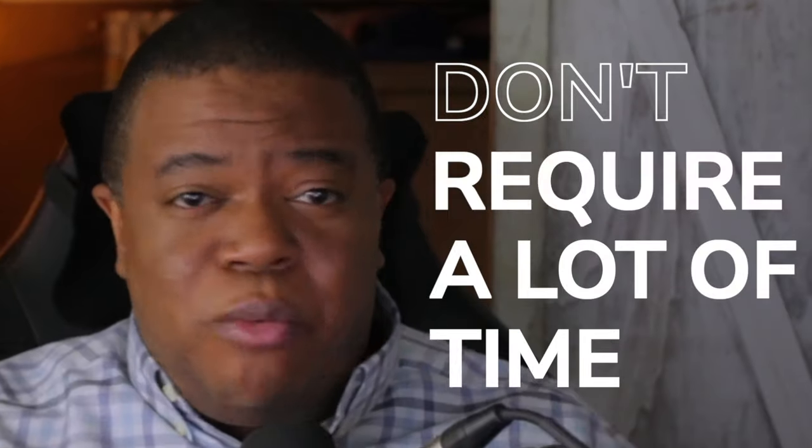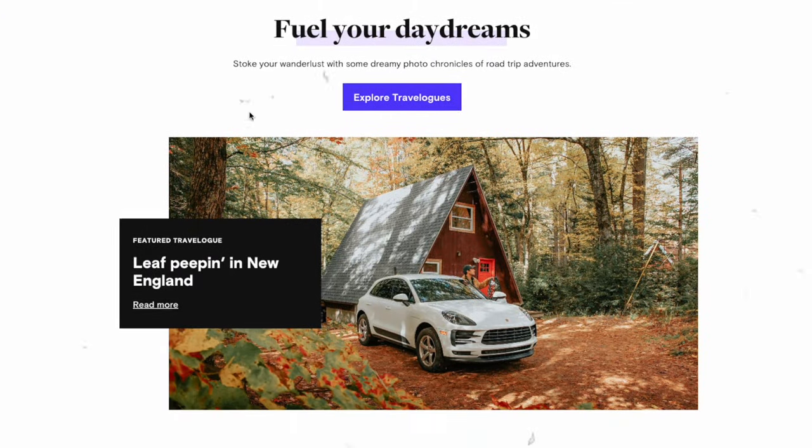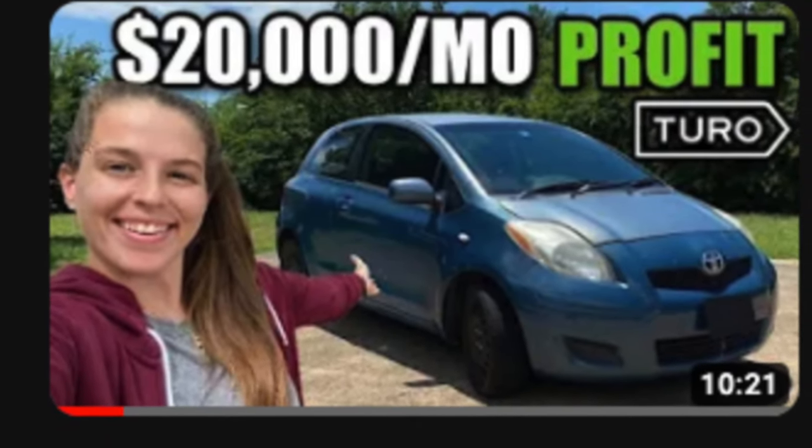I found seven side hustles that don't require a lot of time. Each one is carefully selected to make you the maximum amount of money in the minimum amount of time. And we'll be going over this one side hustle that earns this girl over $20,000 a month. Let's get into it.